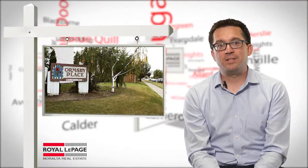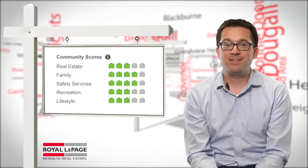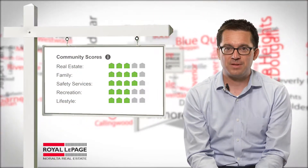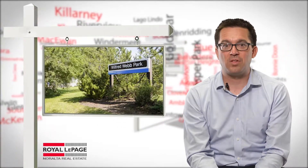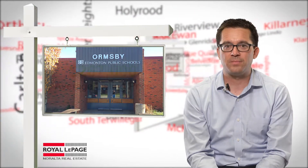The Ormsby Place neighborhood really does tick off a lot of boxes for the home shopper. Both family and safety service categories rate 4 out of 5 in the community scores rating system. Parks, green spaces, community and recreation facilities, along with Ormsby Elementary School, all contribute to making Ormsby a great neighborhood to call home.